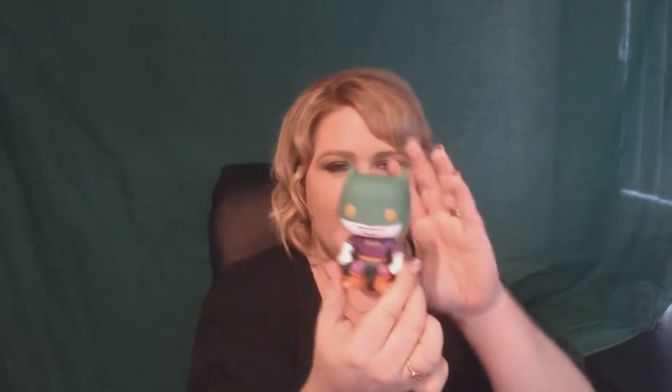That is absolutely adorable. I love these Pop figurines — I need a way to display these somehow because I'm just collecting them by the bunch. I'm becoming a little bit addicted. That is really cool, I'm really happy with that.